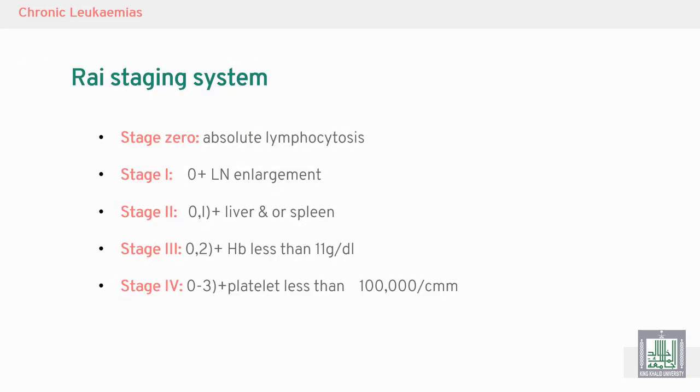To summarize staging: Stage zero — absolute lymphocytosis only. Stage one — lymphadenopathy, in addition to stage zero findings. Stage two — hepatomegaly and splenomegaly, in addition to stage zero and stage one findings. Stage three — hemoglobin less than 11 grams per deciliter, in addition to earlier stage findings.